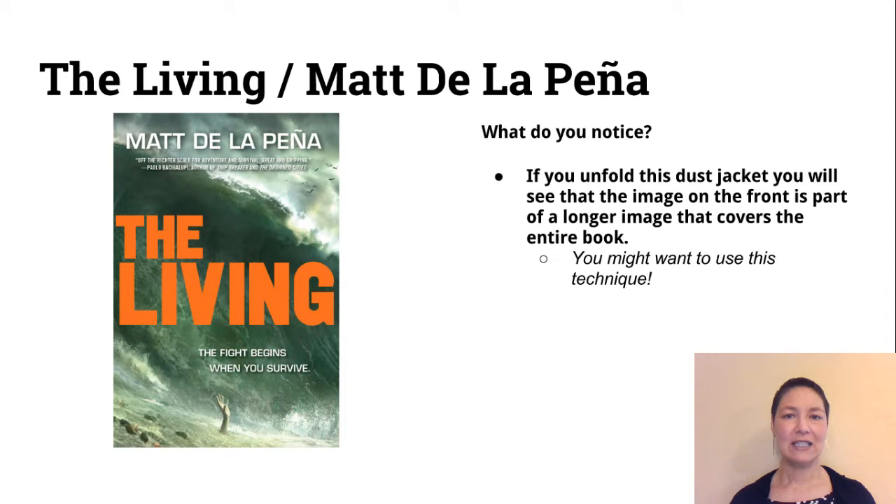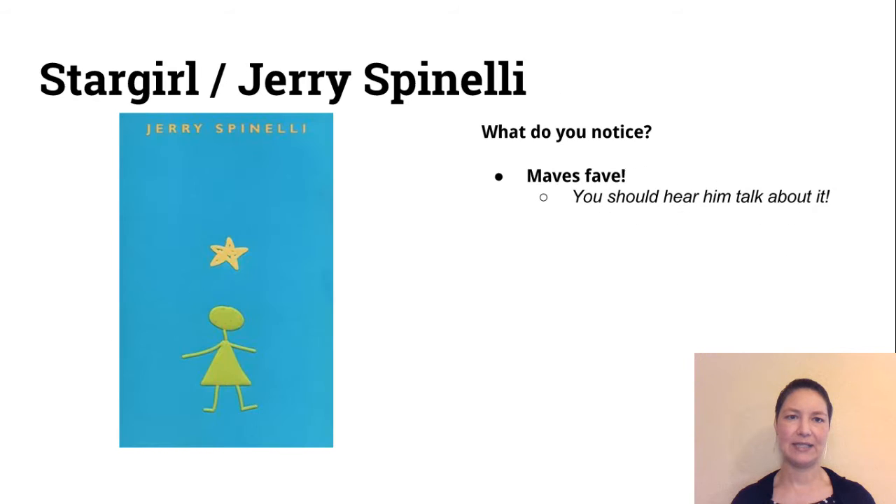Here's a book that many of you might have read: The Living by Matt de la Pena. If you take the dust jacket off the book and unfold it, you would see that the image on the front is part of a longer image that covers the entire book — the rest of that wave goes on to the back of the book. You might want to use this technique in your design.